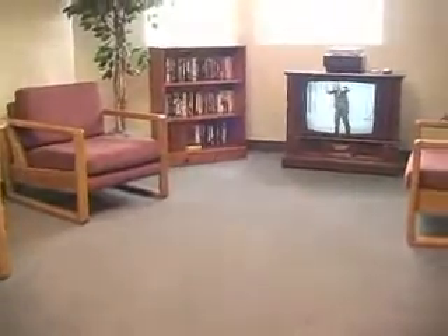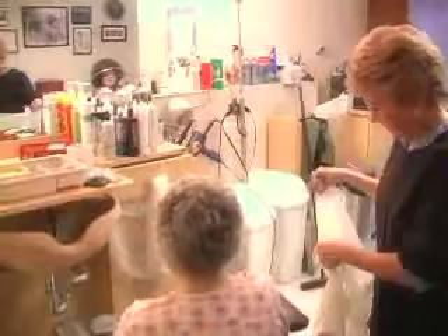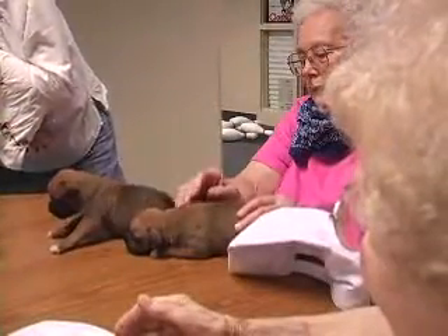Also available are game and TV rooms, a mail center, transportation, an on-site beauty shop, and so much more. And our community welcomes your small pets.